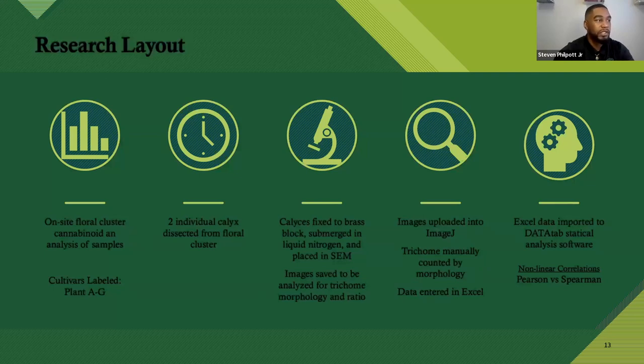The research layout was on-site floral calyx analysis. As soon as I marked the top, middle, and bottom of the plant, I ran cannabinoid analysis. I also collected samples from each location, took them back to the laboratory immediately, and dissected the floral clusters, looking for one individual calyx at the most distal part of the branch of that node collected. Those individual calyces were fixed to a brass stub and imaged under SEM. Two different fixation methods were used — methanol-ethanol fixation and liquid nitrogen — just to compare. Those images were uploaded to ImageJ, where I manually counted trichomes. That data was then calculated against the calyx length, width, and area to create a density metric, and data analysis was done in Excel.